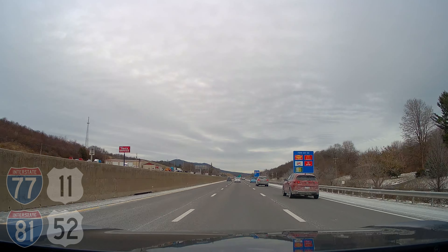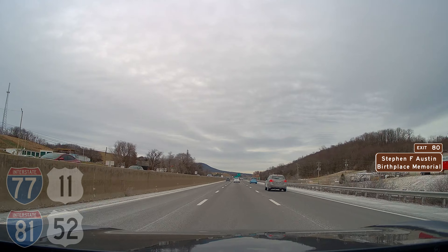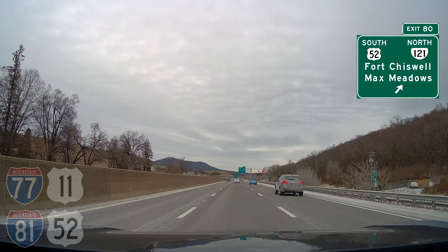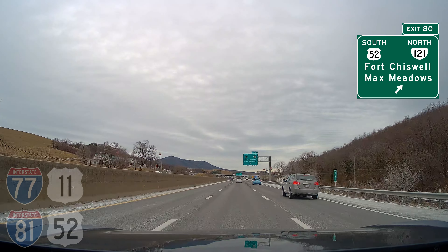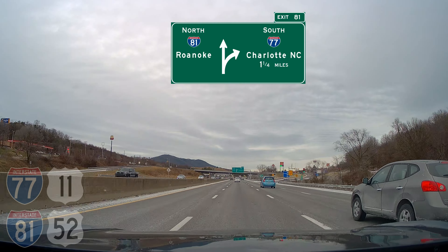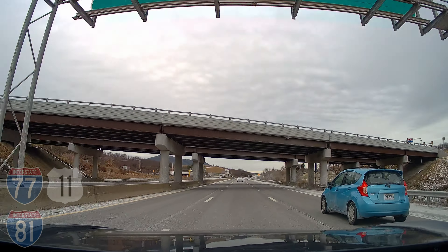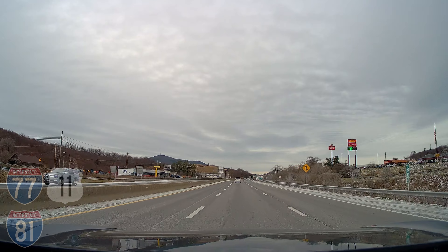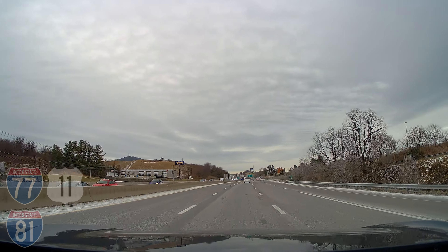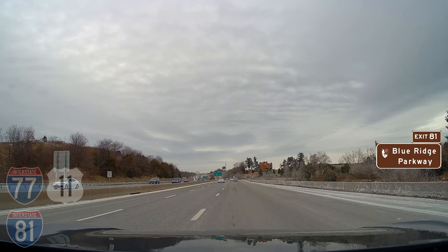If you can recall our map from earlier, we're following all four routes east into Fort Chiswell. Coming up here at exit 80, we're about to lose our first route. Let's all wave a fond goodbye to U.S. route 52 south, departing us to the right. We're seeing signs now for the upcoming split of I-81 and I-77. Interstate 81 north is going to continue to the left, heading toward Roanoke, Virginia, and all the way up north through Syracuse, New York to the Canadian border.